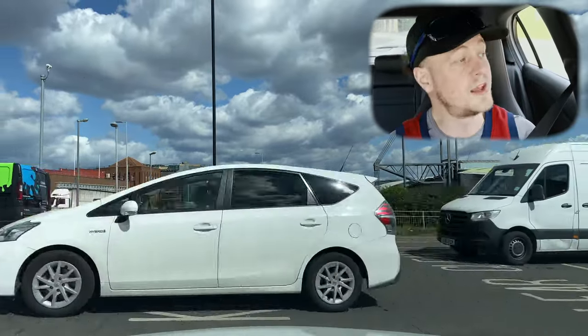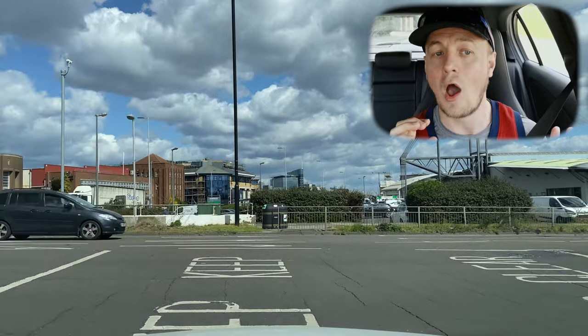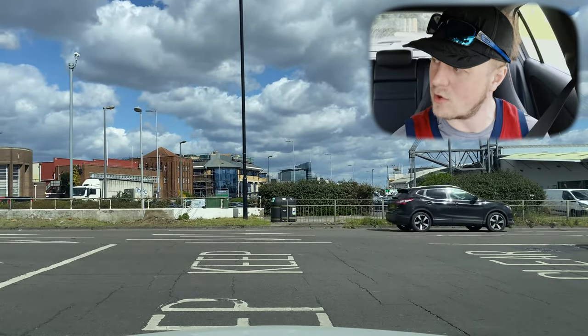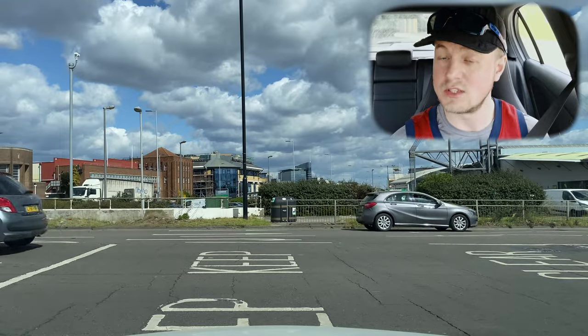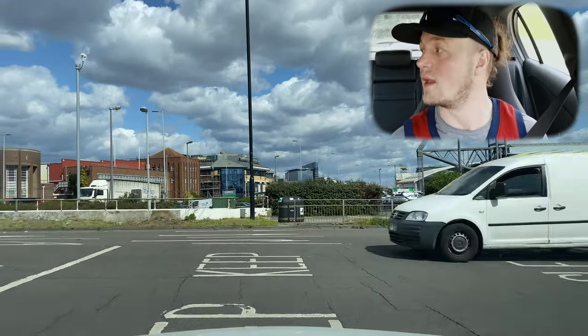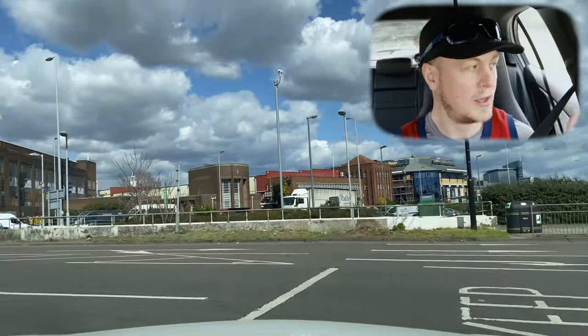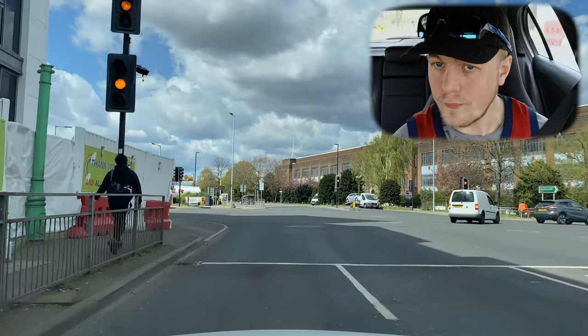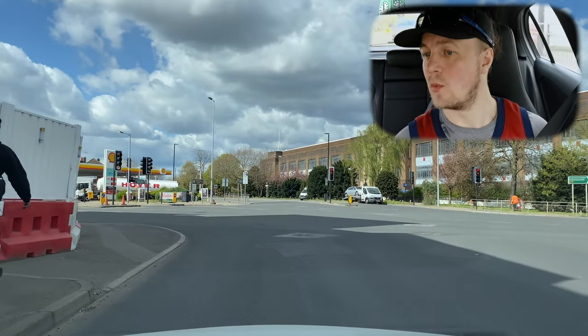This junction takes us over the A4. Stig's going left and straight ahead — sometimes you can be asked to go left, or straight ahead. You're generally not asked to turn right at this junction. Well done Stig.